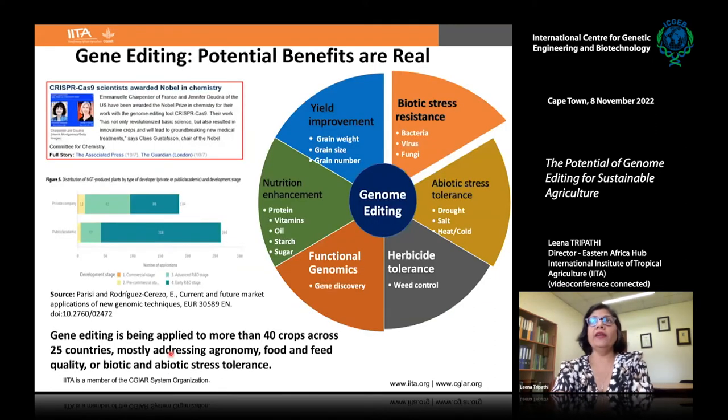There are many benefits of gene editing. It can be used for functional genomics and gene discovery, to enhance nutrition — including protein, vitamins, oil, starch, and sugar — for yield improvement, for biotic stress resistance such as resistance to bacteria, viruses, and fungi, for abiotic stress tolerance such as drought, salt, heat, and cold, and also for herbicide tolerance.